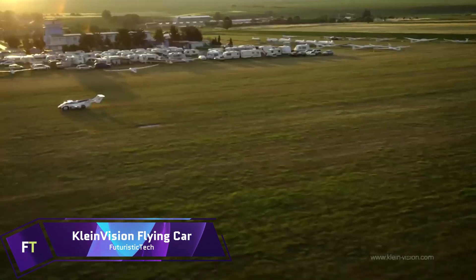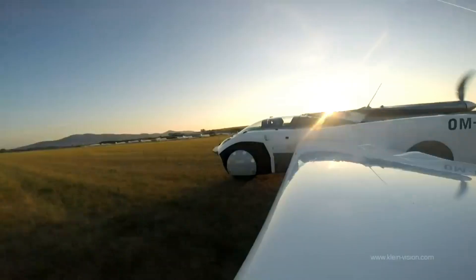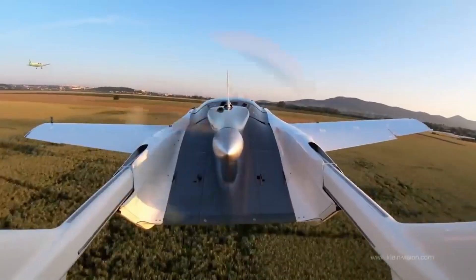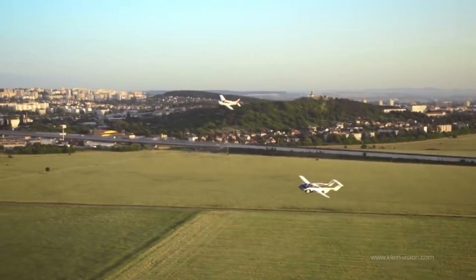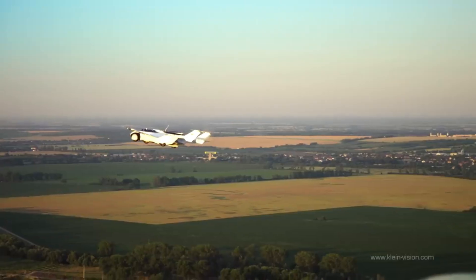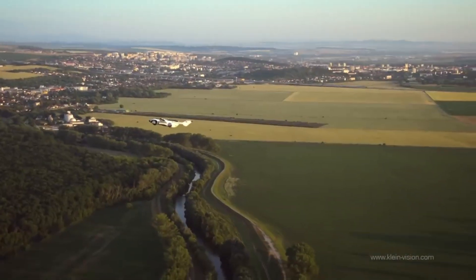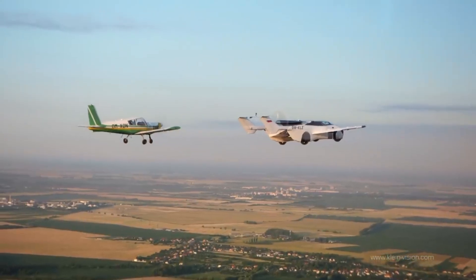Klein Vision Aircar. The Klein Vision Aircar is a flying car that was created by Stefan Klein and manufactured in Slovakia. It has two seats. The primary fuselage may be converted into a road automobile with four big wheels, and the vehicle is designed to look like a sports coupe. While in the air, the car is responsible for 30 to 40% of the overall lift. It is equipped with wings that can be folded out, tail booms that can extend and carry a high tail, and a pusher propeller.